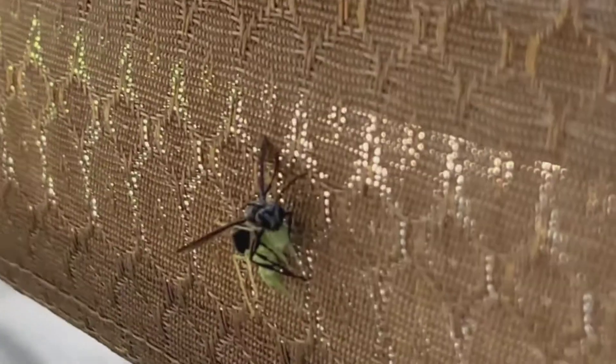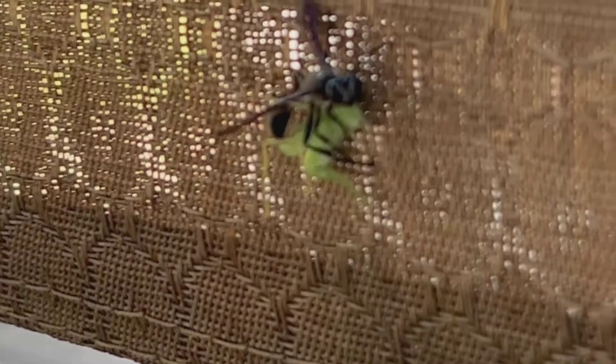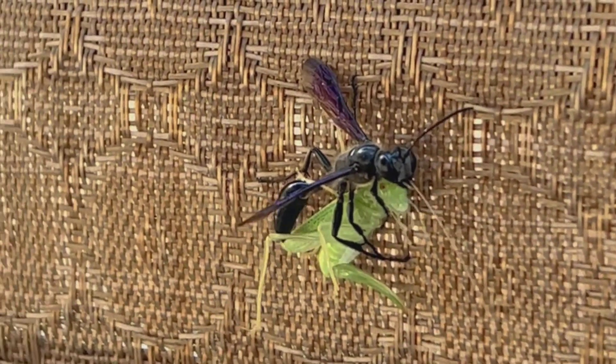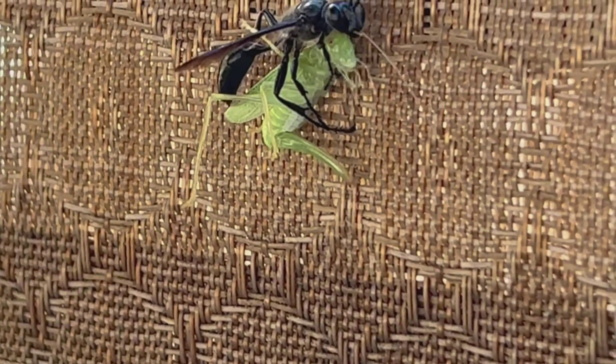I did some research and found out that it's called a grass carrying wasp, sometimes referred to as the Mexican grass carrying wasp. It is mainly found in North America, but has recently been found in places in Europe such as France, Italy, Switzerland, and Spain.